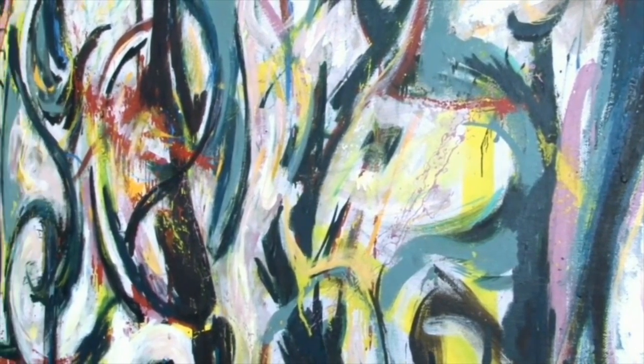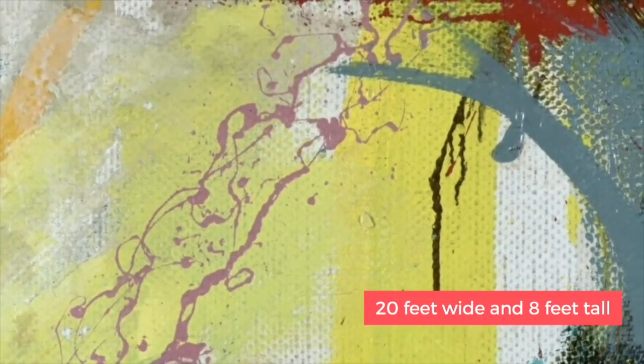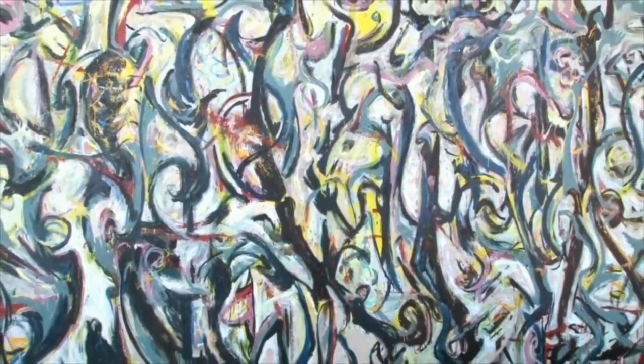Number three: Mural. Commissioned by Peggy Guggenheim, the famous art collector, this painting is known to be the largest piece of artwork Pollock created. It stands nearly 20 feet wide and 8 feet tall. Pollock had to rip out the partition between two of his studios to work on this piece.